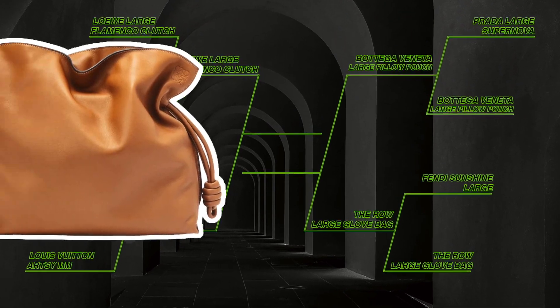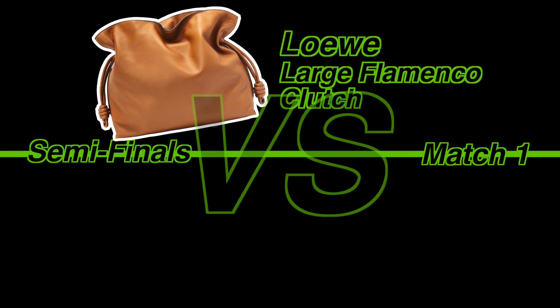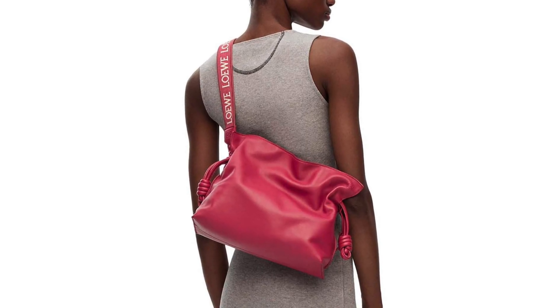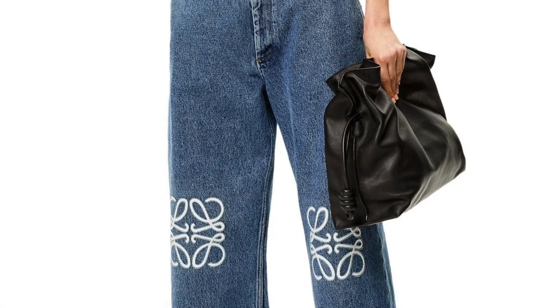That was round one. Semi-finals, Match 1: Loewe Large Flamenco Clutch versus Gucci Diana Maxi Tote. Both of these bags are large versions of house staples — the Flamenco and the Diana. Looking at the regular-size Flamenco, it doesn't have tote straps but does have a crossbody strap, and then this version is huge with shoulder straps. Having this giant clutch-looking bag but being able to wear it as a tote — there's something about that doing something good to my brain.